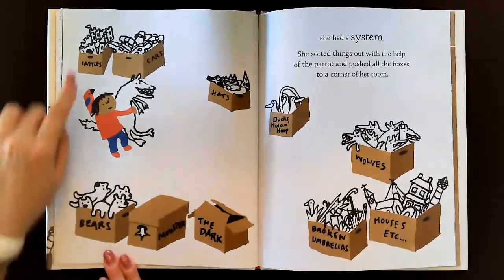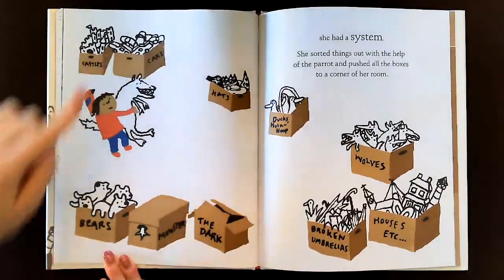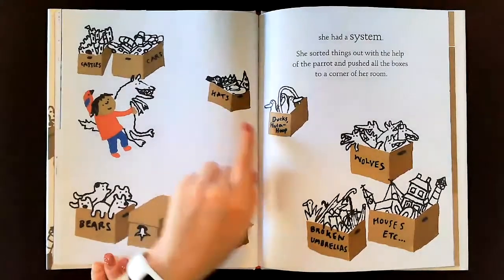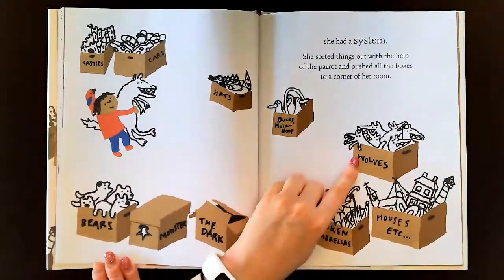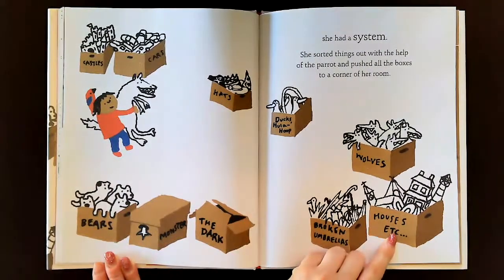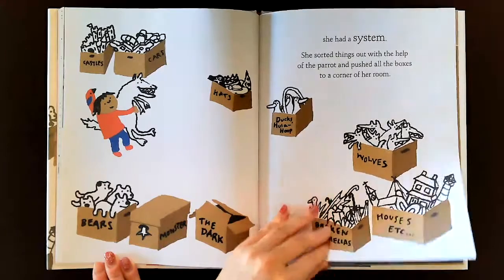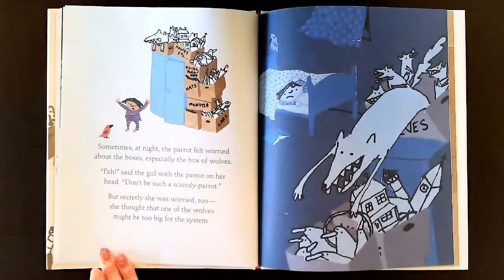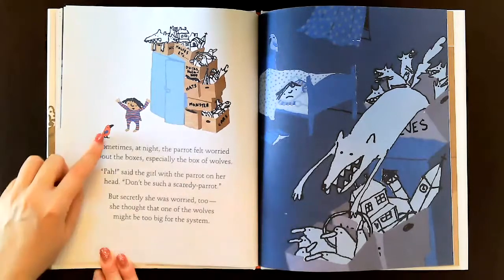So this says castles, cars, bears, monster, the dark, hats, ducks, hula hoop, wolves, broken umbrellas, houses, etc. Sometimes at night, the parrot felt worried about the boxes, especially the box of wolves.